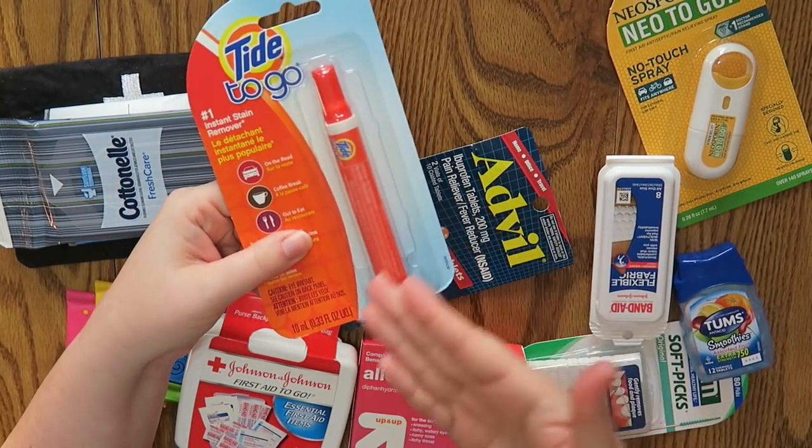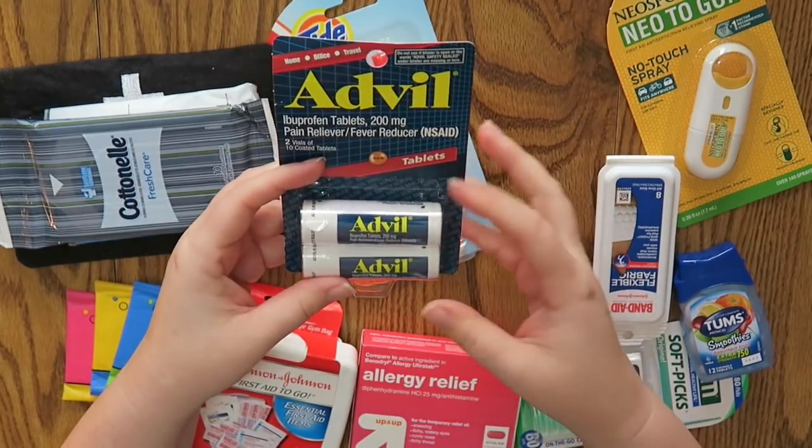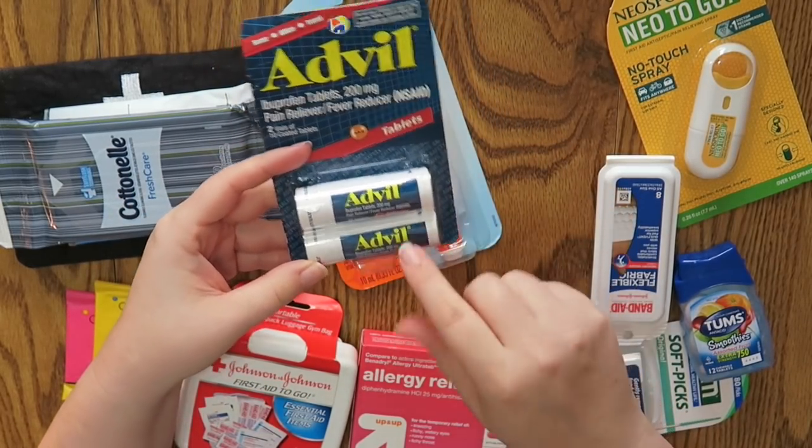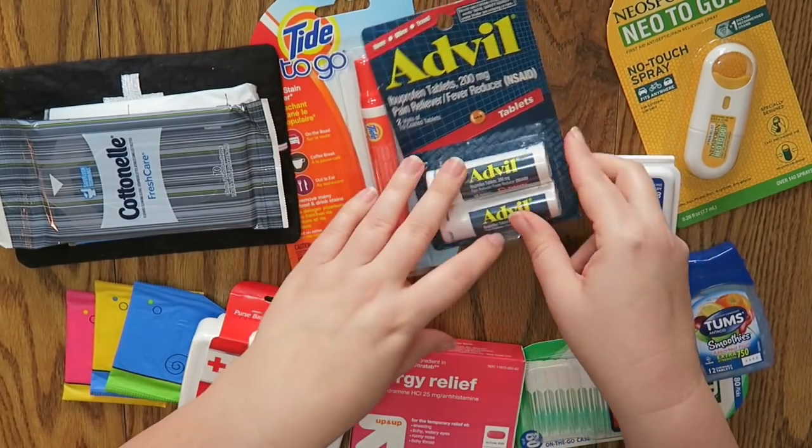Also a Tide to Go stick — I mean, you can't not need this at some point in your life. And then I am a big Advil user. I'm only going to grab one of these — I don't need two, but they only came in a two-pack, so that's fine.